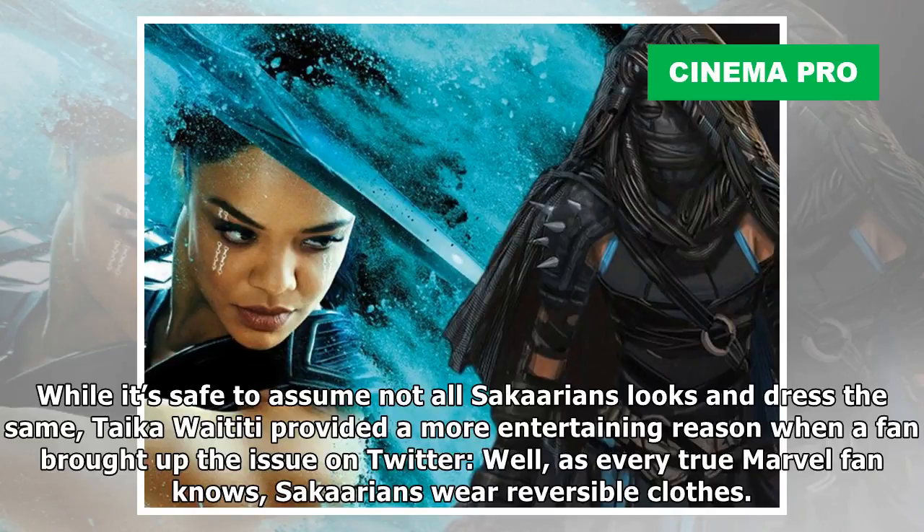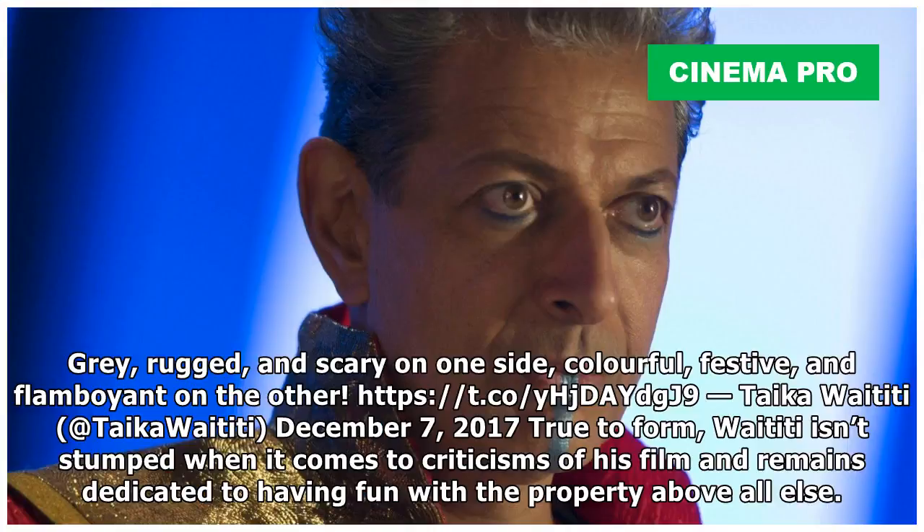As every true Marvel fan knows, Sakaarans wear reversible clothes — gray, rugged, and scary on one side, and colorful, festive, and flamboyant on the other.